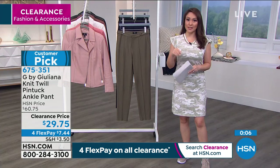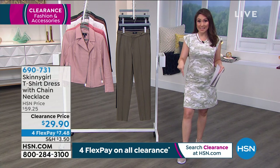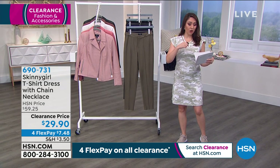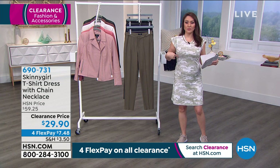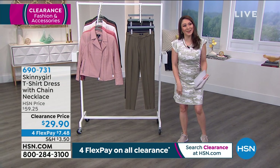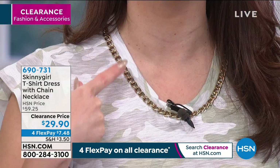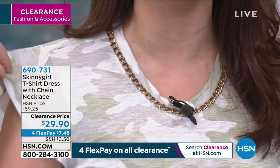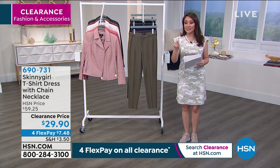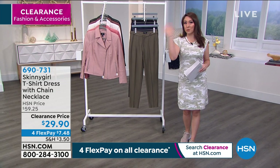If you've been watching and think this dress is cute — this is from Skinny Girl and it's the military camo print, available this hour. It's a T-shirt dress with a built-in chain necklace — it looks like jewelry but it's sewn right in. Available in black, colony blue, and military camo, half off today. Item number 690731. If you want the camo, scoop it up — I'll do a full presentation coming up.